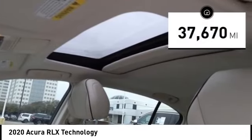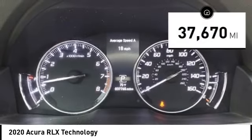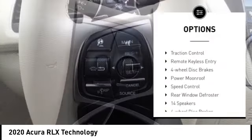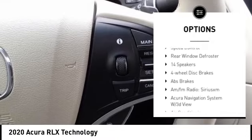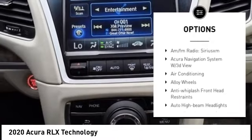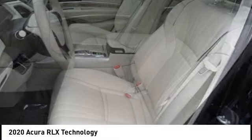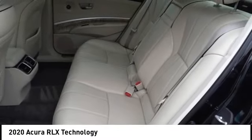This vehicle has less than 40,000 miles. Here are some of this vehicle's great options: rain-sensing wipers, electronic stability control, alloy wheels, brake assist, traction control, remote keyless entry, four-wheel disc brakes, power moonroof, speed control, rear window defroster.